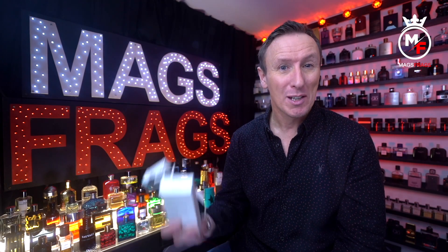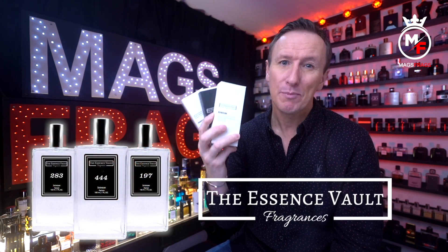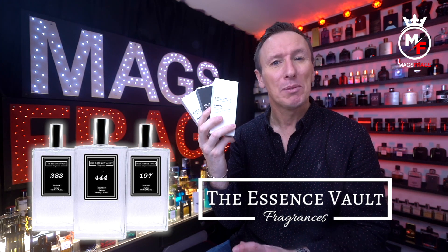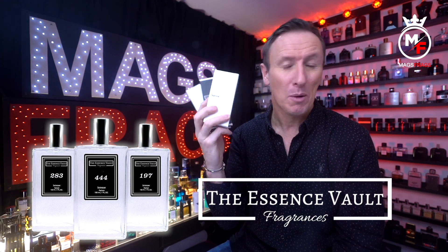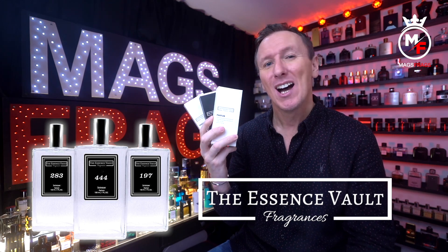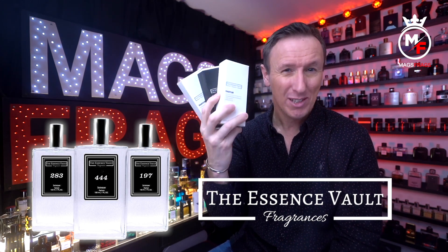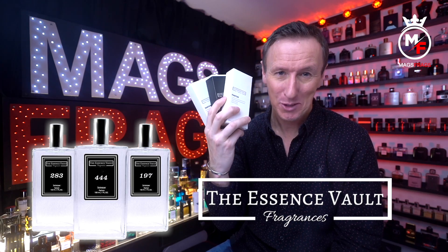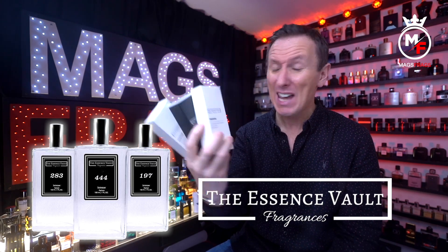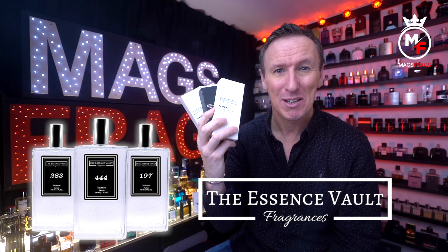In today's episode I'm going to be talking about these three inspired-by fragrances from the Essence Vault that I picked up at a completely bargain basement price. I'll also be letting you know how these compare to the originals in terms of scent accuracy and performance, as well as how to get hold of three 100ml bottles like these for under £13 each. Stay tuned to Mags Frags.